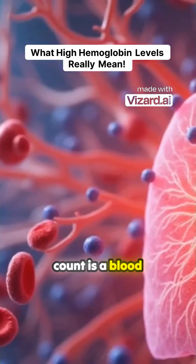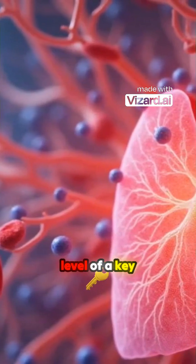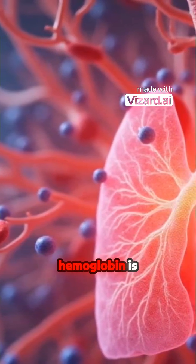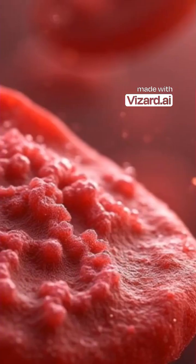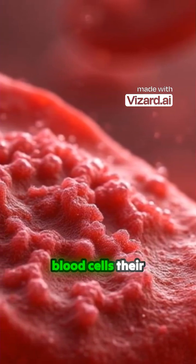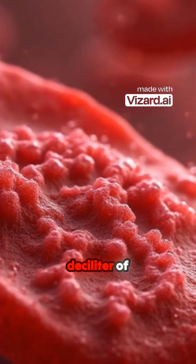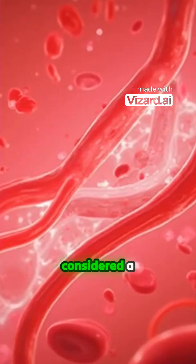A high hemoglobin (Hb or HgB) count is a blood test result. It means that the level of a key protein in red blood cells called hemoglobin is higher than is typical. Hemoglobin carries oxygen throughout the body and gives red blood cells their color. Hemoglobin is measured in grams per deciliter (g/dL) of blood.